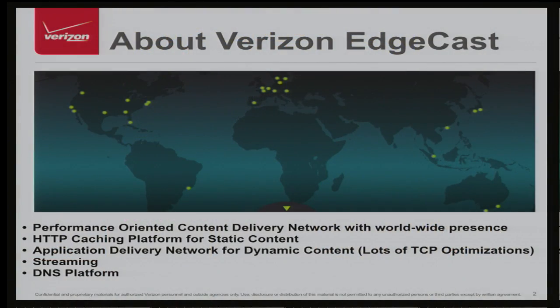Since this is the first time we're presenting at NANOG, I have two slides to explain who we are and what we do. Edgecast is a content delivery network with presence in more than 40 locations around the world and it's rapidly expanding. We have a small object and large object static delivery platform, a dynamic object delivery platform with a lot of TCP optimizations, streaming, DNS, and as you might have heard, we were recently acquired by Verizon.